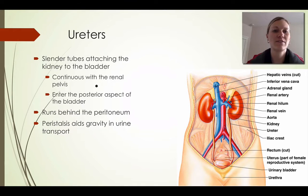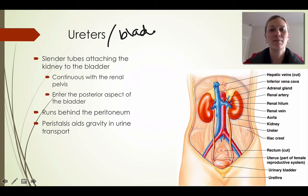This is Mrs. Reichelt and our next video is going to cover both the ureters, the bladder, as well as the urethra. So we'll go ahead and get started.